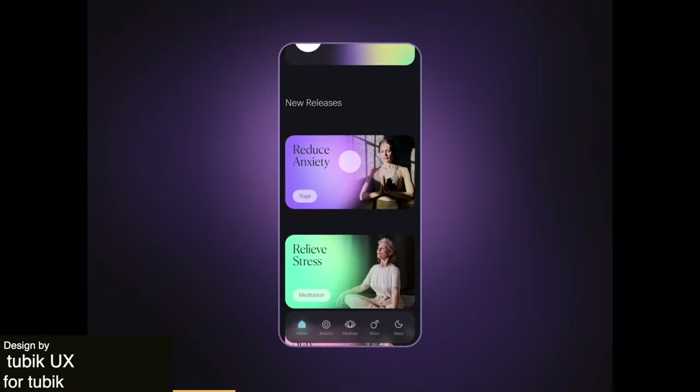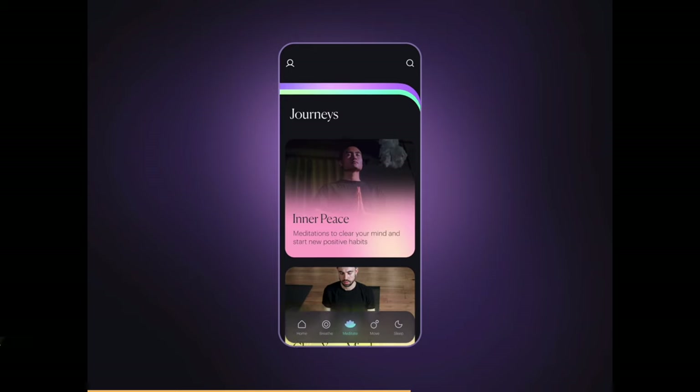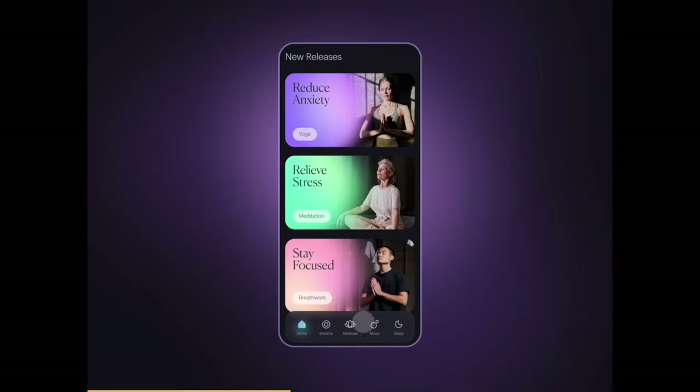This yoga and meditation app uses peaceful colors and rounded shapes to give a calm feeling throughout. This is paralleled by the gentle animations that bring the application to life while staying within the mood of the app.